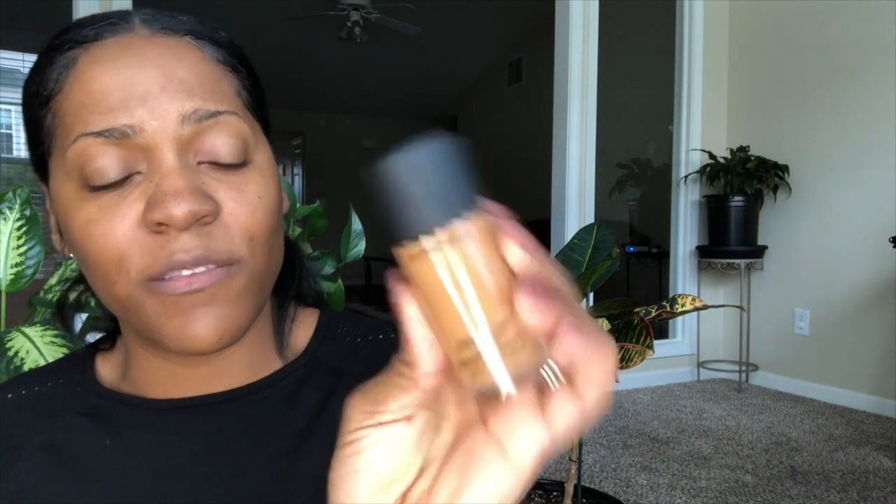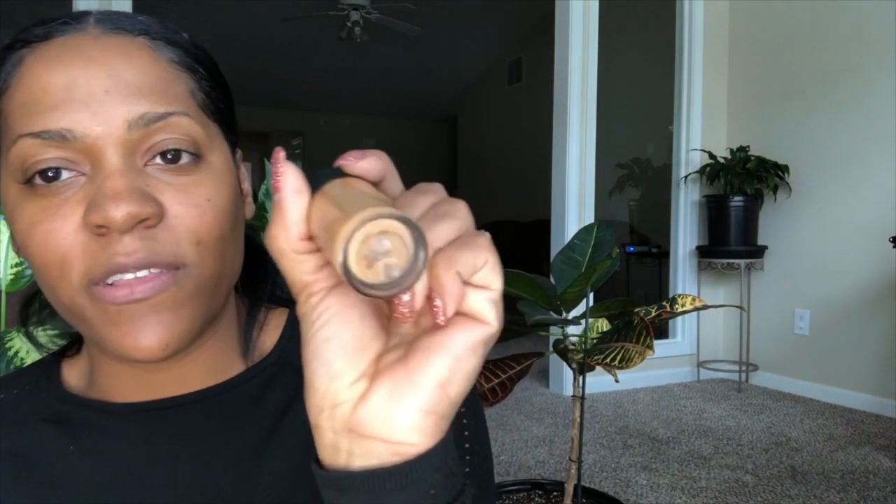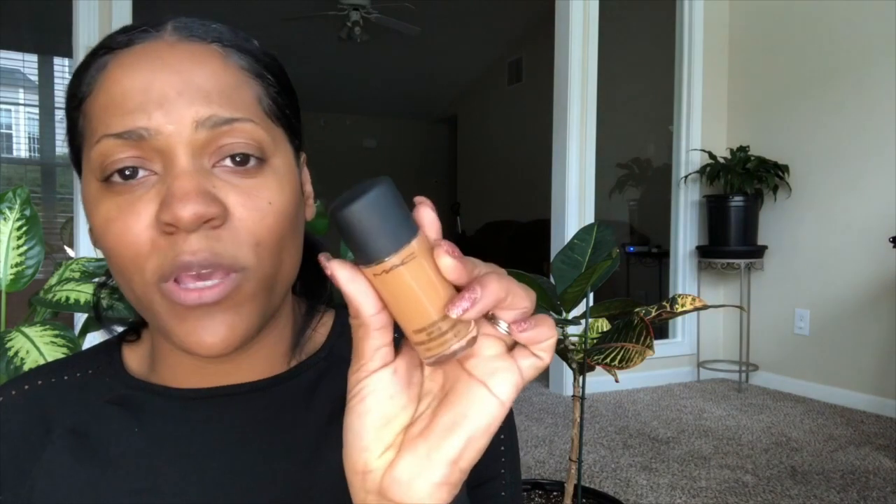Next I'm going to get into my foundation routine. This is another MAC product — MAC's Studio Fix Fluid — and the shade I have is NC47. I'll put all the product descriptions down below. NC47 has been a really good winter shade for me. Shade matching can really be the worst because your skin changes, so I definitely won't be using this come summer.